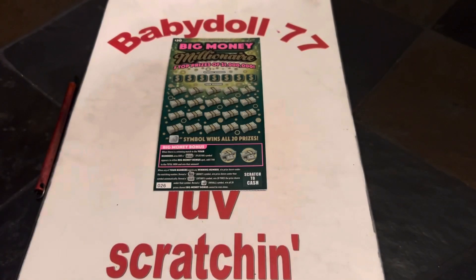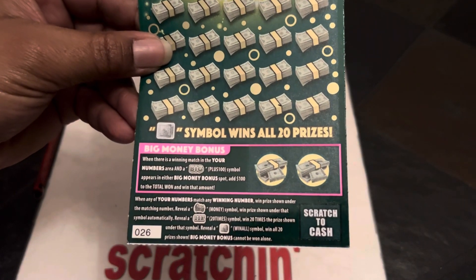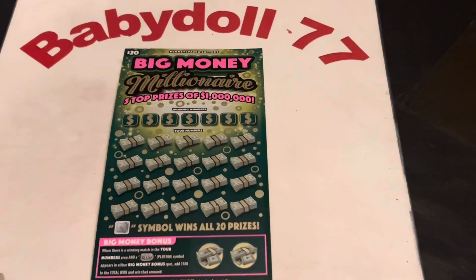Come on. We have a big boy — $20 Big Money Millionaire. We have five top prizes of a million dollars. It is on ticket 26. And look at that, guys, it has that beautiful white line for those white line lovers. Let's see if we can get a win today on the Big Money Millionaire.